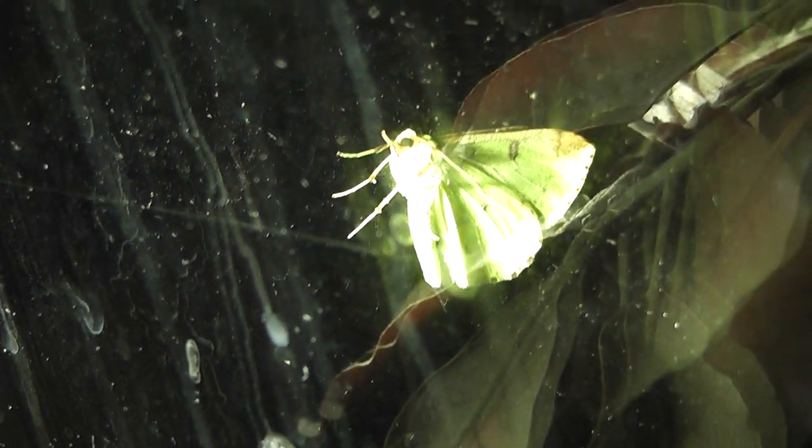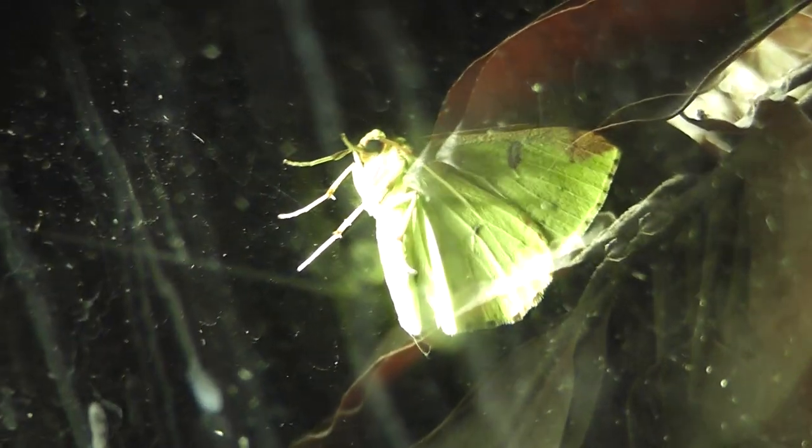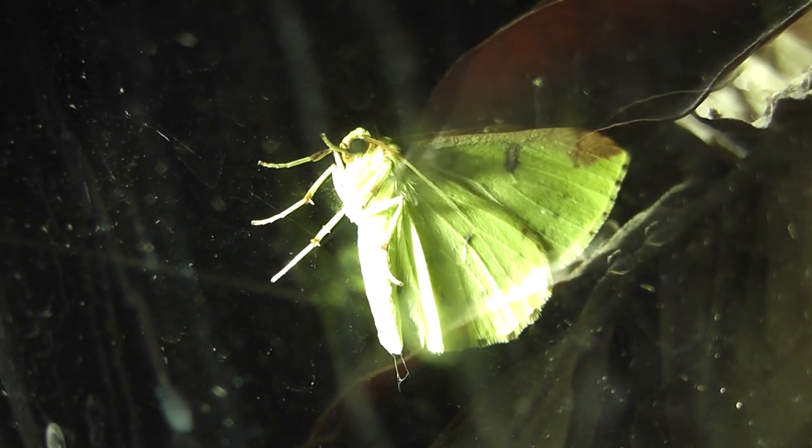I don't know if the camcorder is getting there. There we go — if I angle it, that's the colour of the moth. So if anybody can tell me what moth that is, please do. Bright yellow with a bit of brown on the tips.